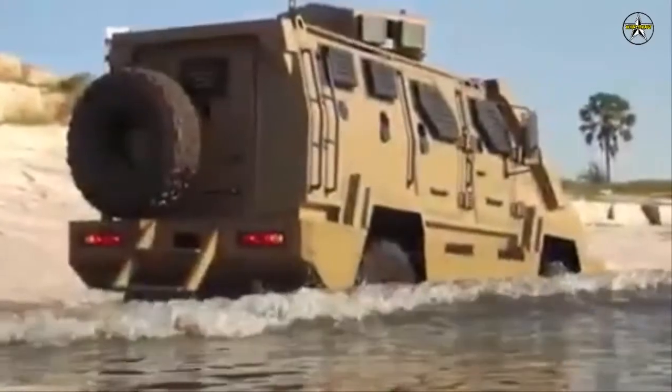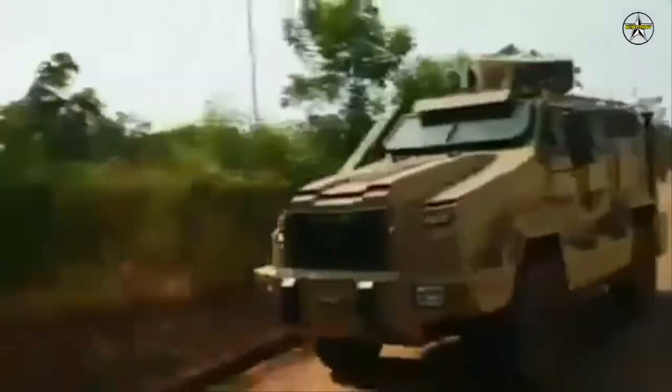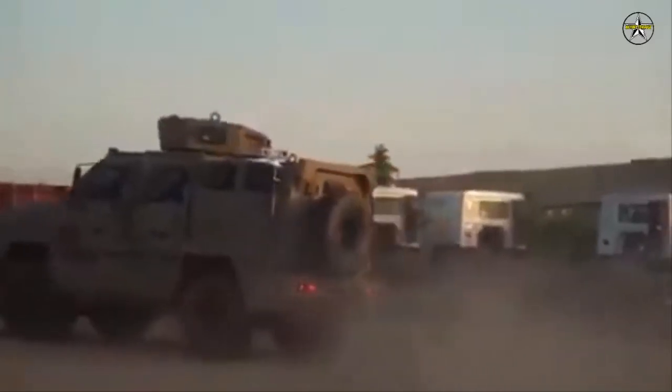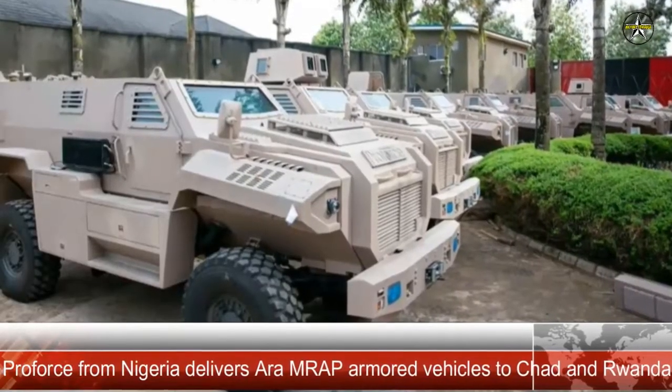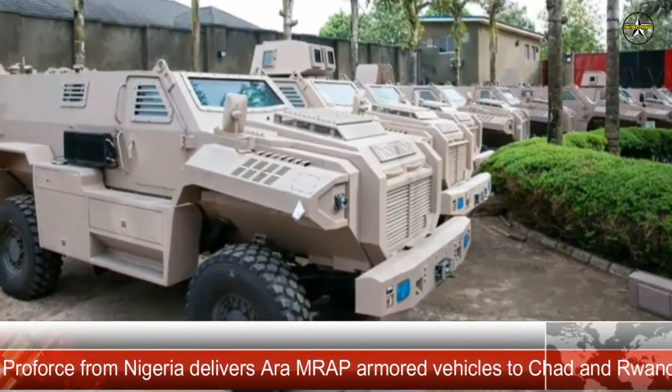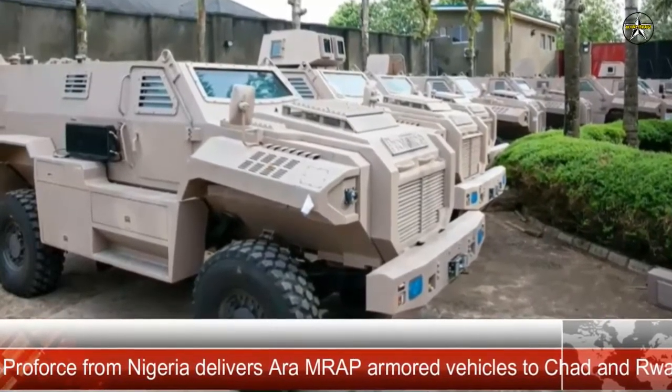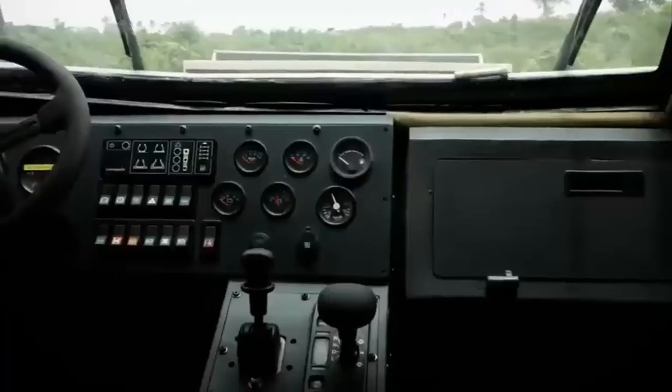The front of the vehicle accommodates the crew and commander, while the rear compartment can carry up to 12 military personnel. As a means of self-defense and combat, the ARA MK.2 can be equipped with a 12.7-millimeter caliber machine gun that is operated manually or via a remotely controlled weapon station (RCWS).